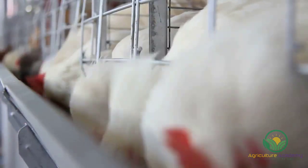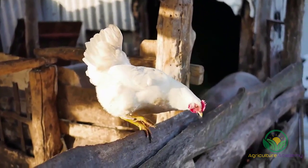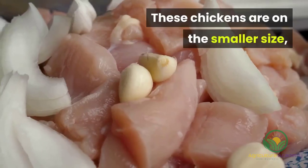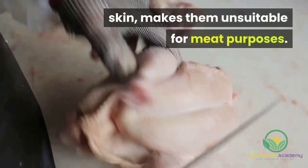Due to their egg-laying prowess, they're one of the most common industrial birds, but they adapt to and ultimately prefer free-range conditions. These chickens are on the smaller side, and that, in conjunction with their yellow skin, makes them unsuitable for meat purposes.